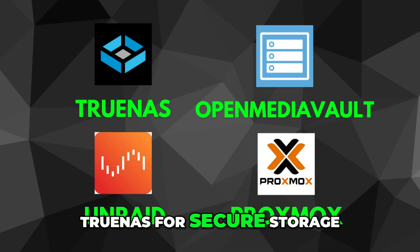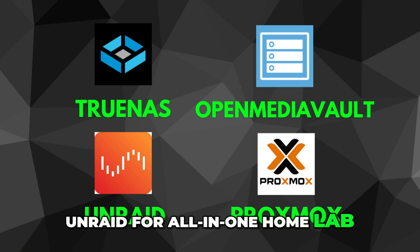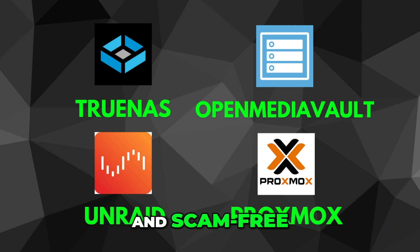So: TrueNAS for secure storage, OMV for simplicity, UnRAID for an all-in-one homelab, and Proxmox if you want complete control. Keep things smart, simple, and scam-free. See you in the next one.